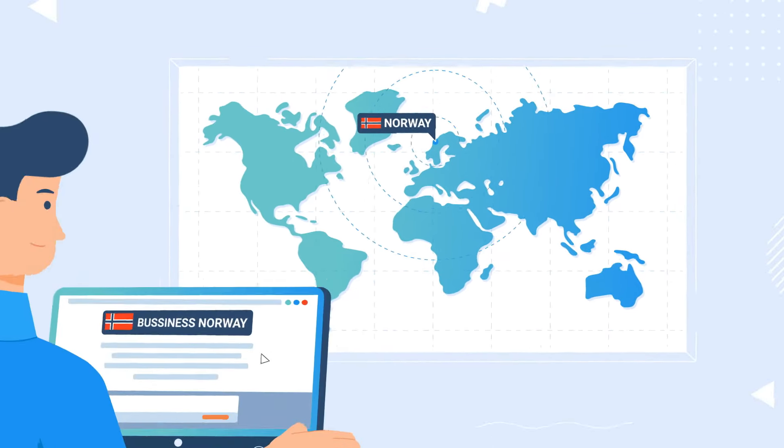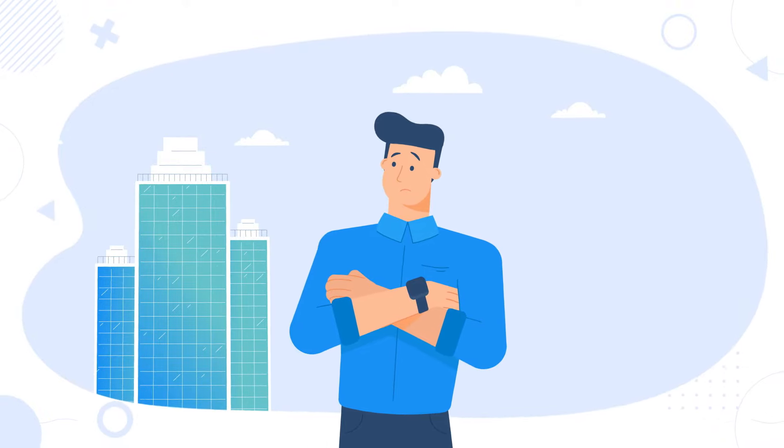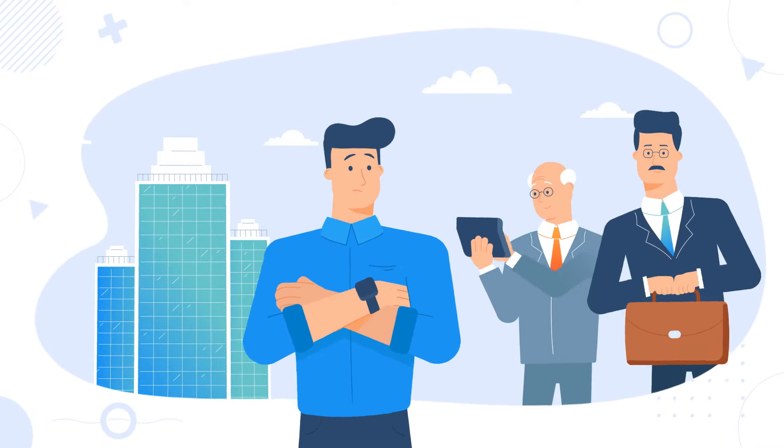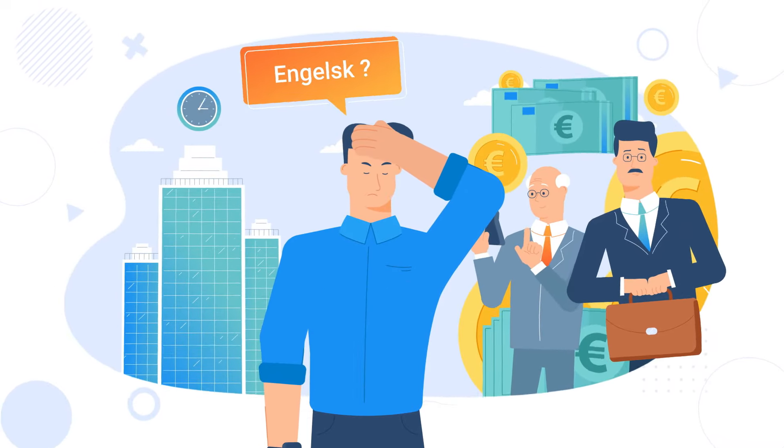You can register a business in Norway remotely from anywhere in the world. But for this, you need to find an office, hire an accountant and a lawyer, and of course, learn the Norwegian language. Long, expensive, and difficult, right?